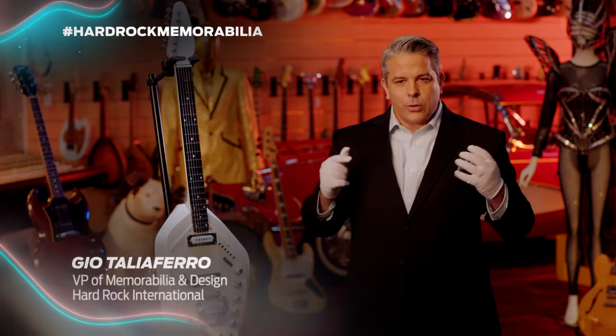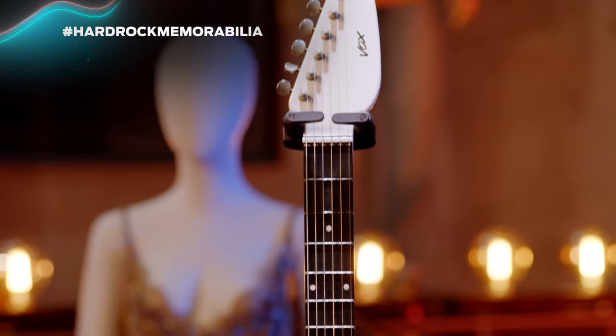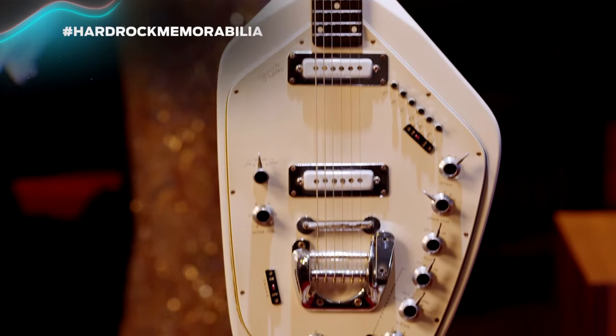Pink Floyd were known to create unique sounds within their recording sessions, but how do you replicate those sounds in a live environment? David Gilmour had this custom box electric organ created.